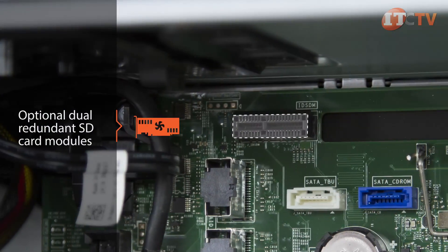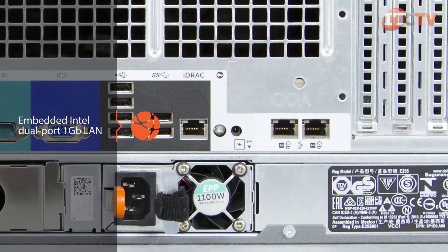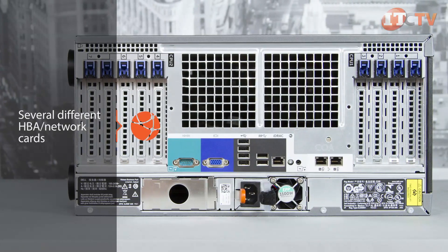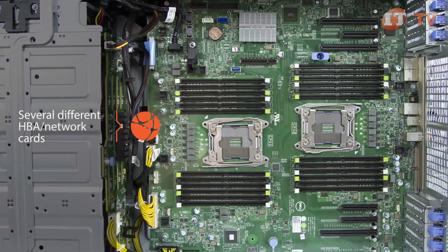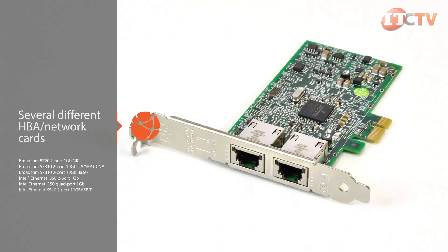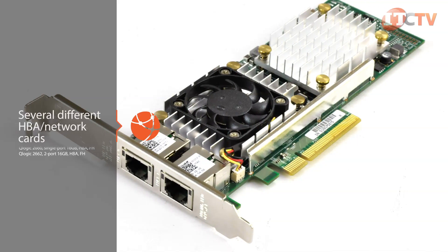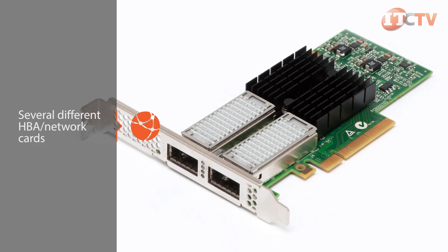Optional dual redundant SD card modules can also be used for virtualization. The T630 comes with an embedded Intel dual-port 1 gigabit Ethernet LAN-on-motherboard network interface controller. Several different HBA network cards can also be installed in the PCIe slots to provide I/O processing and a physical connection between the host system, server, storage, and network devices. A host bus adapter can improve performance by removing dependence on the host microprocessors for data retrieval and storage tasks. Several different NICs, fiber channel HBAs, and SAS HBAs are available depending on your application and configuration.